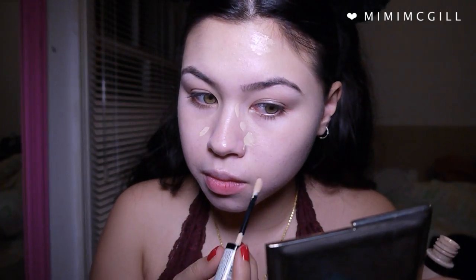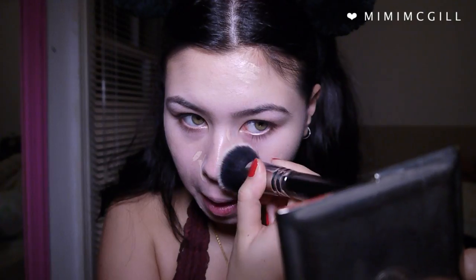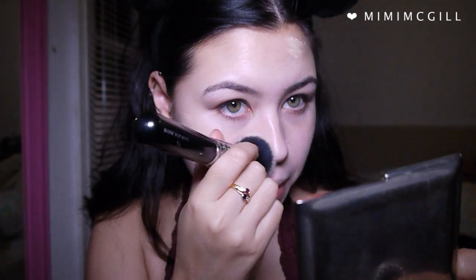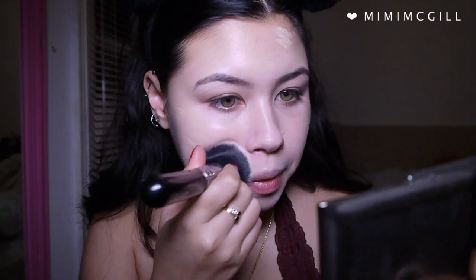To go over the places on my face with more coverage, I went in with my concealer from Revlon, which is really light for me — I use it for highlighting — and I just went all over my face with that. To set that, I locked it all in with translucent setting powder by Rimmel.